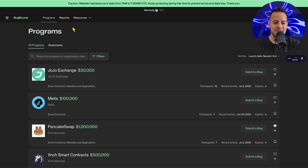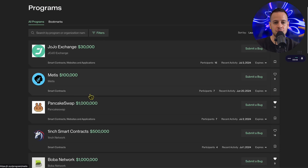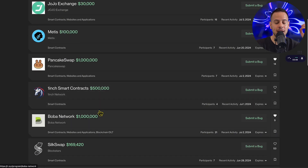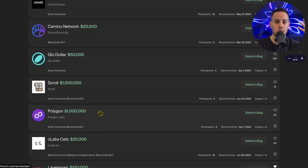The name of the platform is Remedy — you may be familiar with the domain r.xyz. Here we can see the programs page where you can view all the opportunities and bug bounties currently available. You can explore these, check the scope, try to find issues and vulnerabilities in the codebase, submit them through the platform, and make up to $30K, $100K, up to $1 million or half a million dollars. A lot of bounties are already listed.